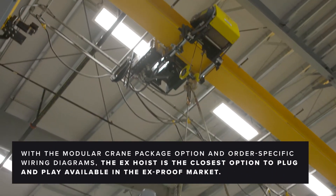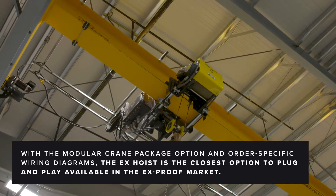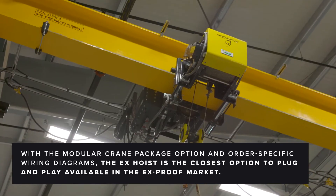The setup of R&M cranes is pretty much plug-and-play for the most part. We can make the cranes within our shop, ship them up here, and once it's on site it's pretty much plug-and-play.